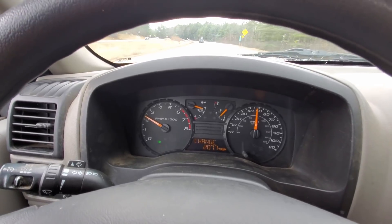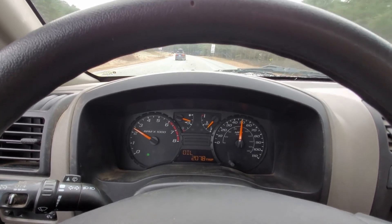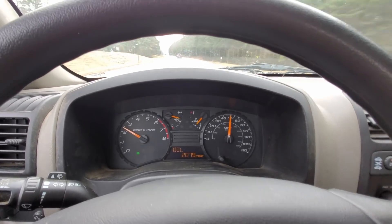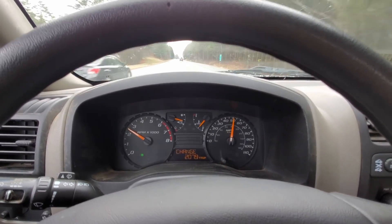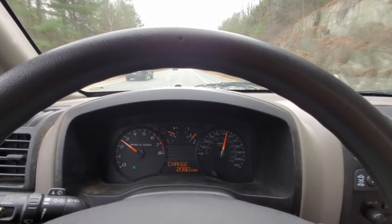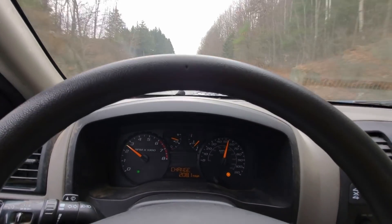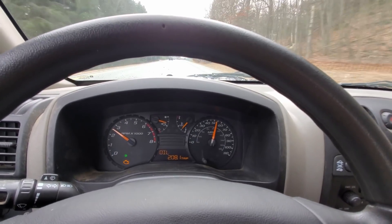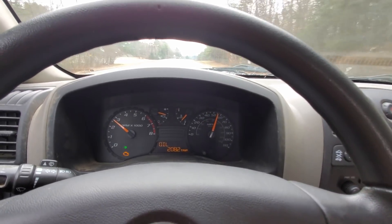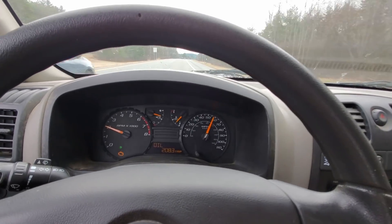Bad news, guys — blinking check engine light and reduced power. I can't go any faster than 50. I can't remember exactly what a blinking check engine light means, but I think it usually has to do with misfires or the exhaust system. It's not good, I can tell you that. I'm gonna take it easy and maybe pull over. Oh, the check engine light's solid again — I got power back. Let's hope that wasn't a timing chain issue. Alright, arrived at Advanced Auto.